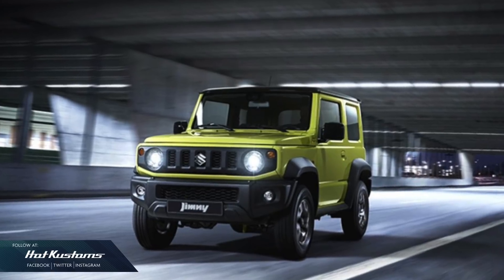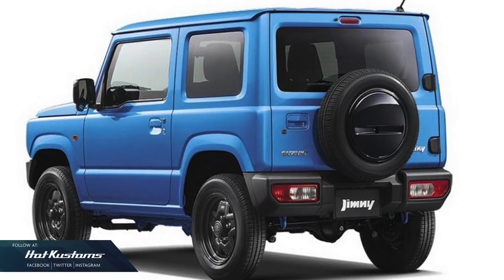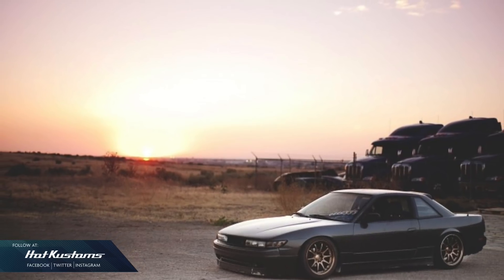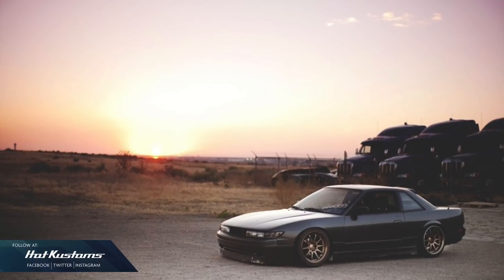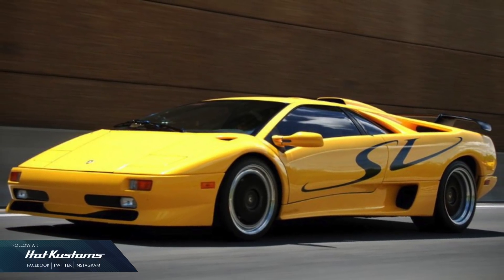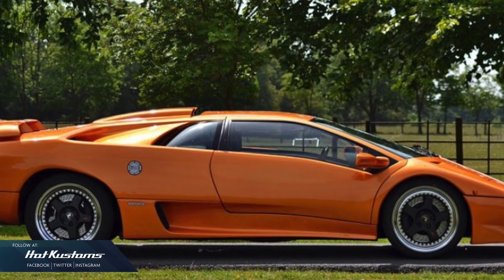April is going to be an exciting month. We have the number 14 Suzuki Jimny and the number 28 Subaru Forester. For the premium series, we have the Nissan Silvia, which I'm looking very forward to, and the Lamborghini Diablo SV with a commemorative edition, just like the Ferrari Testarossa.